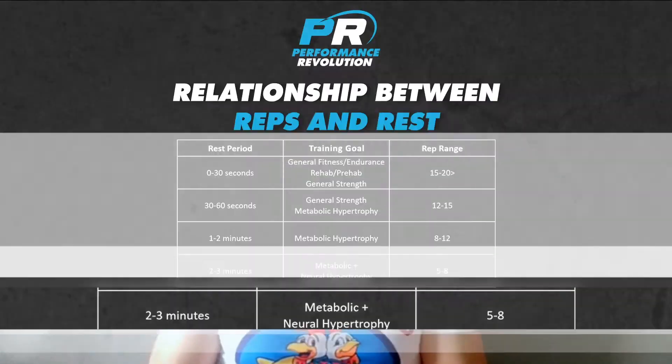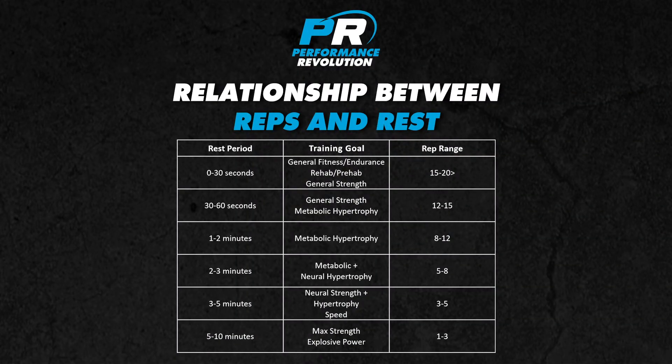Your rest should also be kept consistent from set to set and from workout to workout on any given program based on your goals. If you're resting for 60 seconds between sets one day and then resting for three minutes on another, you're going to get very different strength numbers and results each time. Remember the table represents a range, so experiment based on your own individual recovery and strength scores — when in doubt, take more rest.